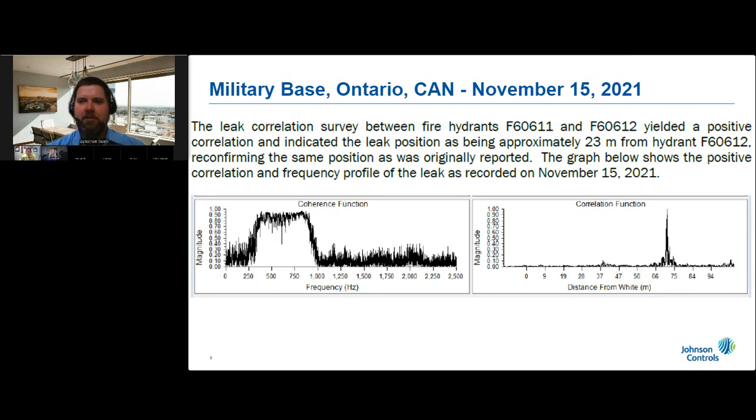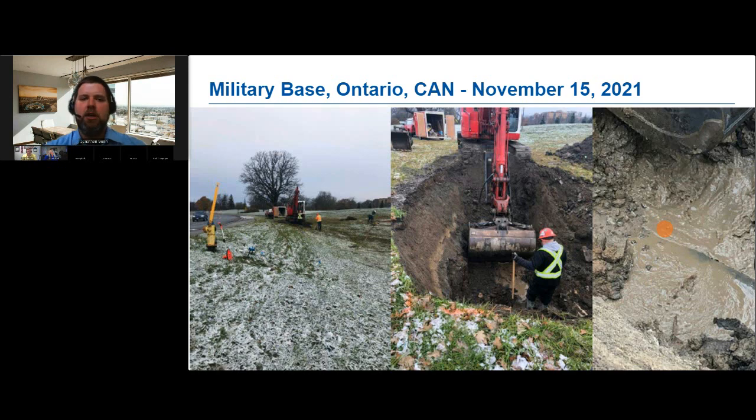We used correlating acoustic leak noise loggers to listen for leaks using fire hydrants and valves across the base. We found the usual assortment of leaking fire hydrants, leaks at isolation valves, and leaks on service lines to buildings — including two service lines for buildings that had been demolished years ago. The graphs shown include one for noise frequency and one for correlated distance between loggers, illustrating what you may see when a leak is present. This particular leak really got everyone's attention.